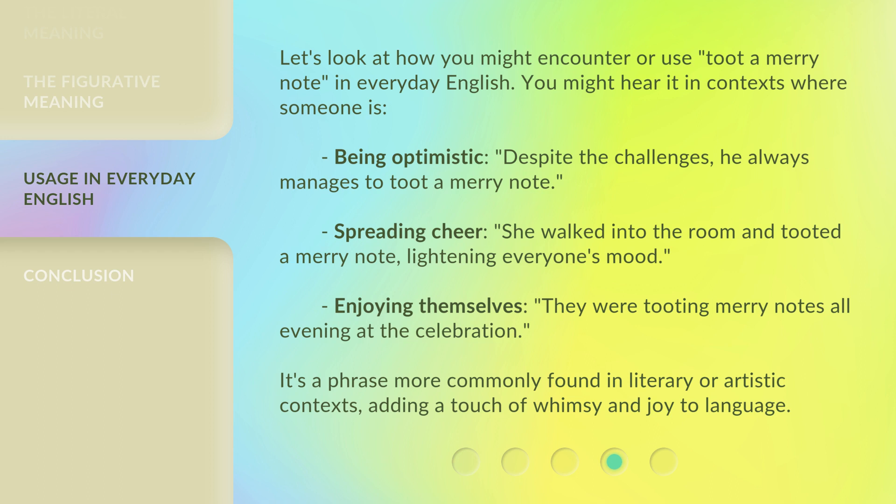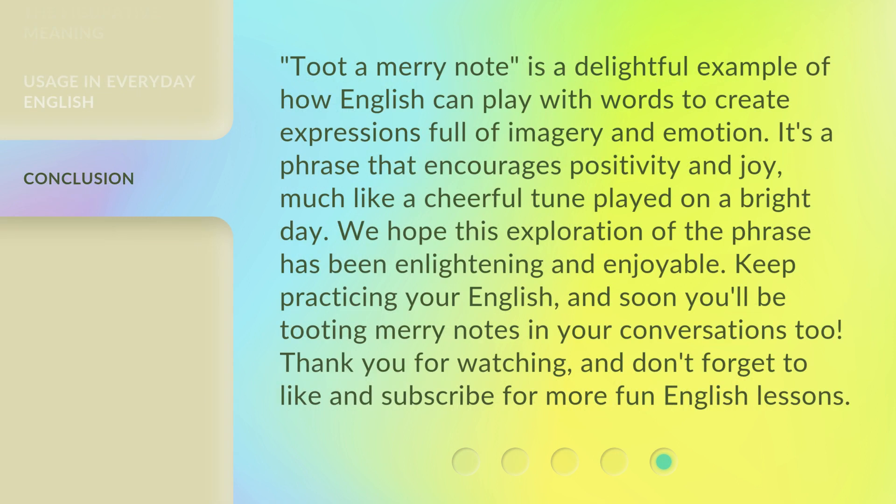It's a phrase more commonly found in literary or artistic contexts, adding a touch of whimsy and joy to language. 'Toot-a-merry note' is a delightful example of how English can play with words to create expressions full of imagery and emotion — a phrase that encourages positivity and joy, much like a cheerful tune played on a bright day. We hope this exploration has been enlightening and enjoyable. Keep practicing your English, and soon you'll be tooting merry notes in your conversations too. Thank you for watching, and don't forget to like and subscribe for more fun English lessons.